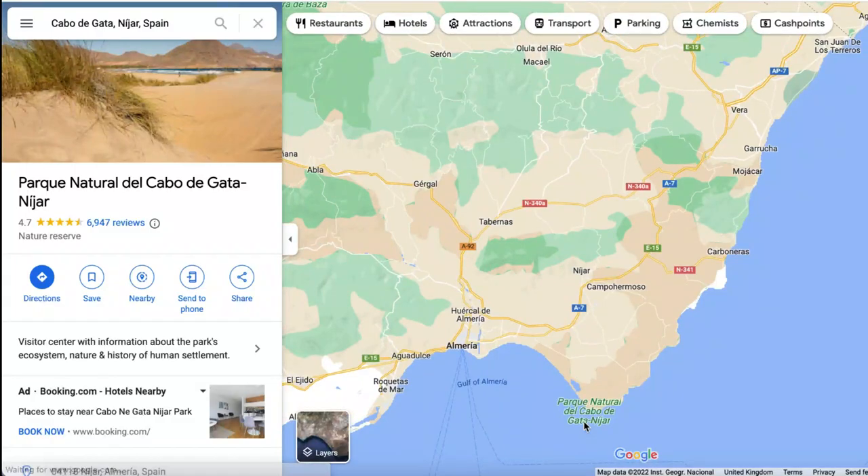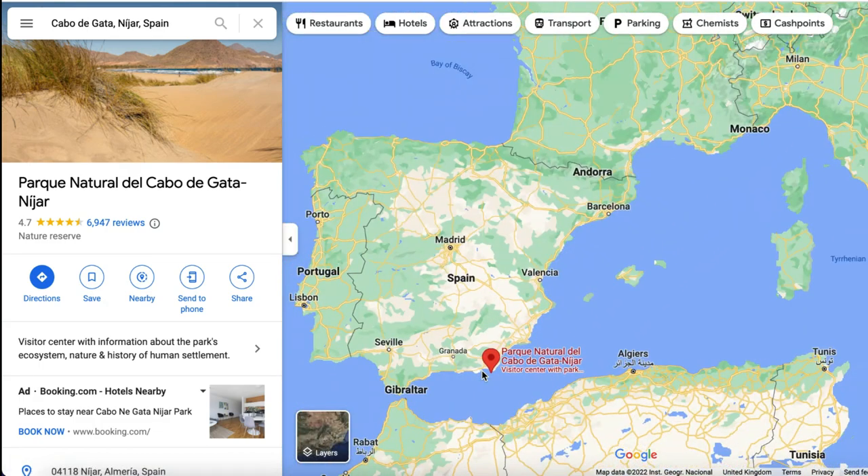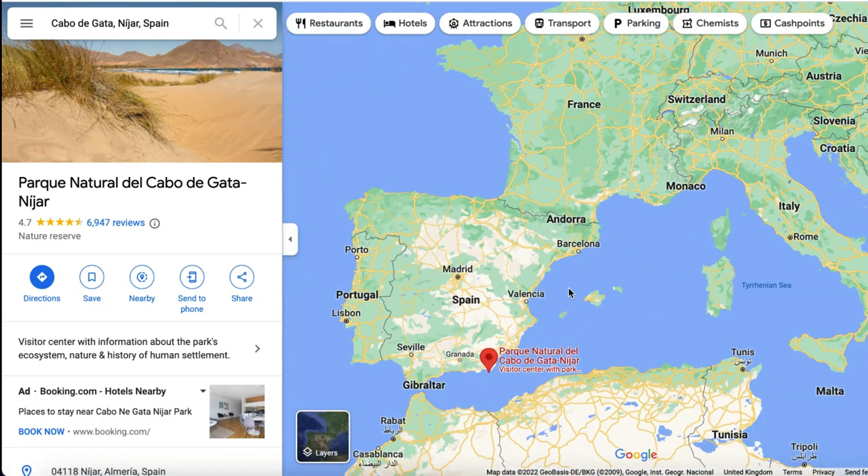Cabo de Gata Níjar Natural Park is located in southern Spain, about 30 minutes from the city of Almería, or about two and a half hours from Málaga.